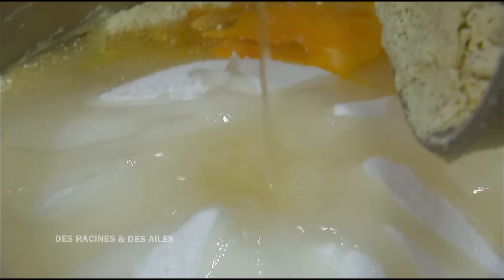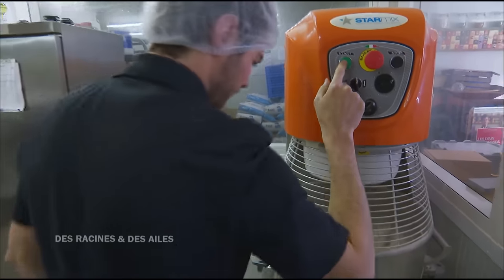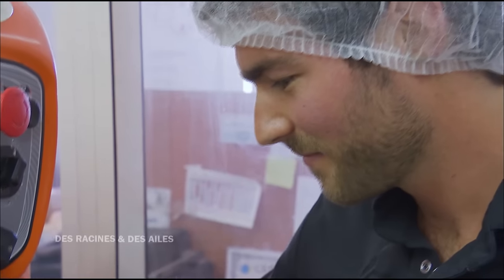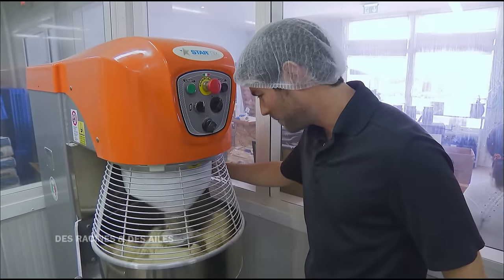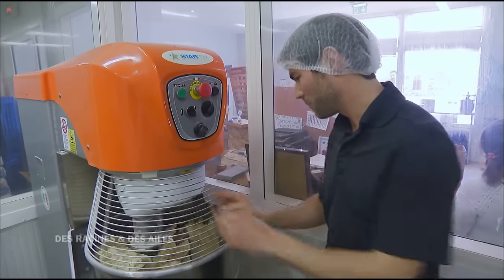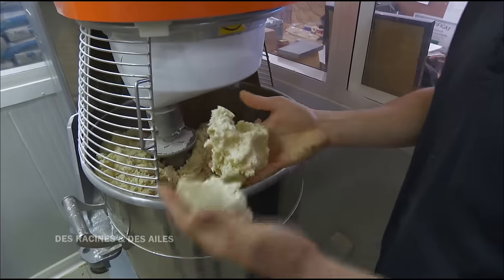Voici l'ultime ingrédient, leur sirop de coquelicot, qui va donner ce bon goût fruité au biscuit. La pâte doit être pétrie pendant 3 minutes. Ça sent bon, le sirop dégage sa petite odeur. La pâte est bien pétrie, on obtient quelque chose de bien homogène, bien travaillé. On a déjà une saveur assez gourmande — ce n'est pas encore cuit, mais on a presque envie de croquer dedans. On a déjà ce goût du coquelicot qui se développe. C'est délicieux.